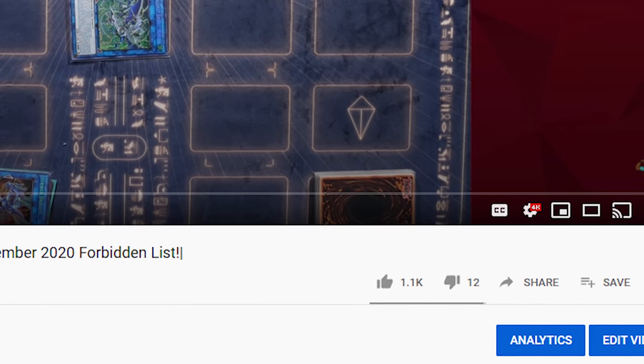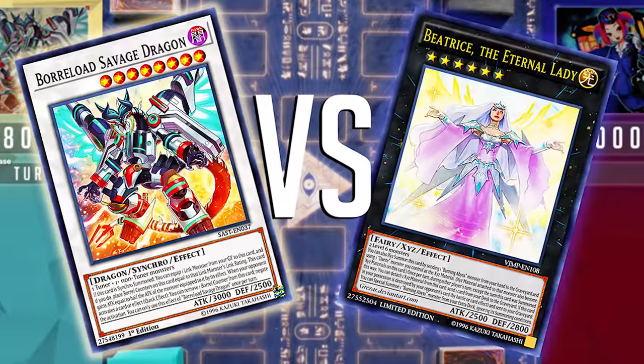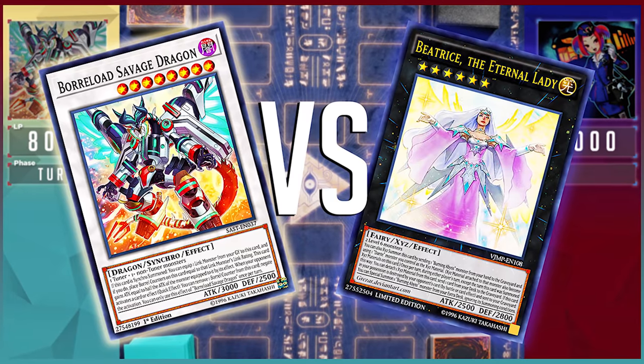1000 likes in less than 24 hours — I was not expecting us to get anywhere near that, but here we are. If you don't know what I'm talking about, I uploaded a rocket dragon link live tool showing off how powerful the deck is, and you guys destroyed that like button.